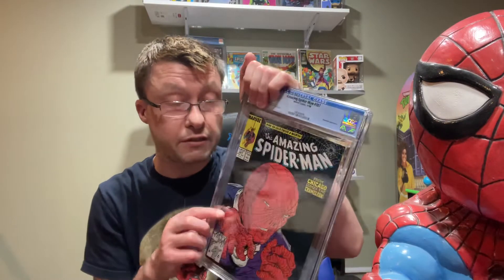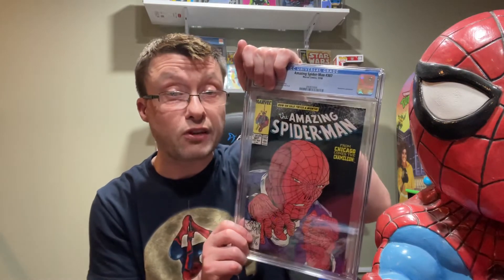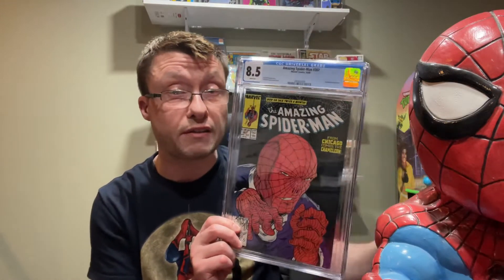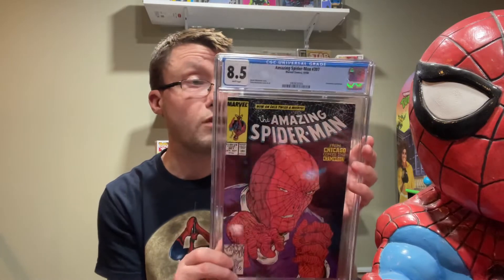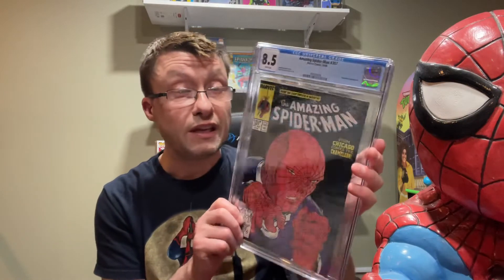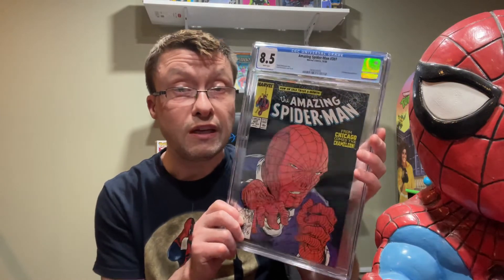Next one is Amazing Spider-Man 307, from 1988, which features the Chameleon appearance. The grade is 8.5 — a little higher than the last one, but still not bad for how old it is. It also has white pages, so pretty cool.